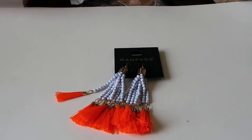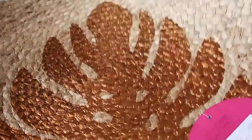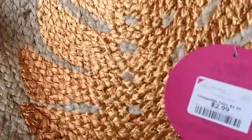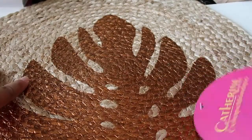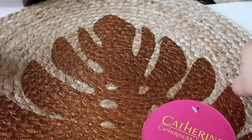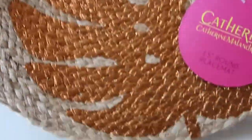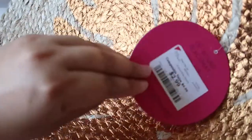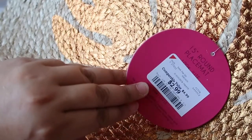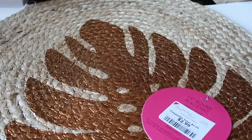And then I found these really cute little placemats. They have like a copper, bronzy color leaf in the middle. I just thought these were really nice and I got two of these. This one was $2.99 each. I thought that was a good little price for these little placemats. So yeah, I got that. And that was actually all that I got from Burlington Coat Factory.